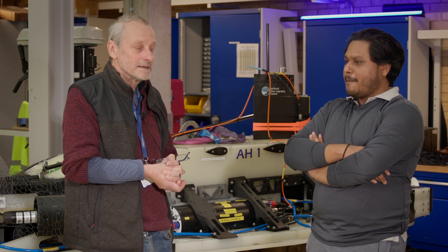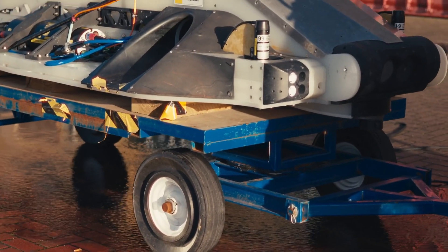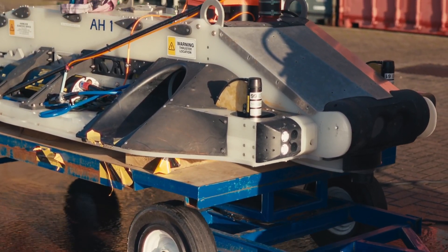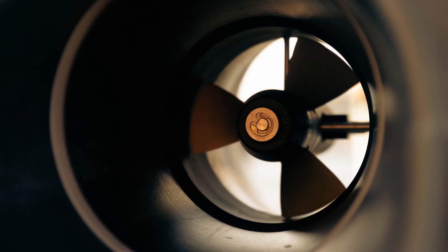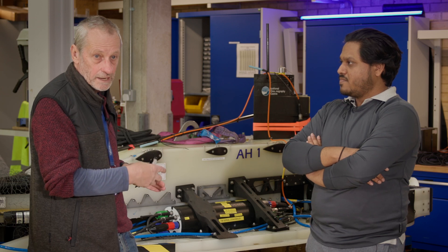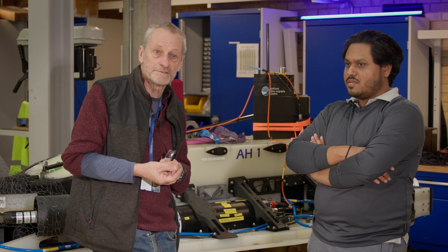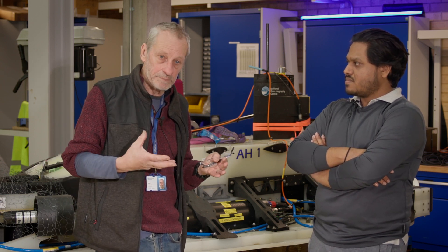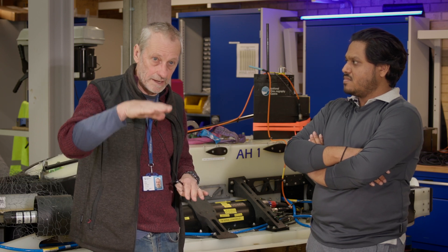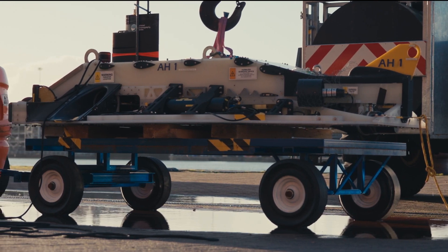It's a hover-capable vehicle — the first hover-capable vehicle that NOC has developed. It has a total of six thrusters: three vertical thrusters, two forward thrusters, and one lateral thruster. Compared with the traditional vehicles NOC has developed, it's capable of standing still and moving vertically.